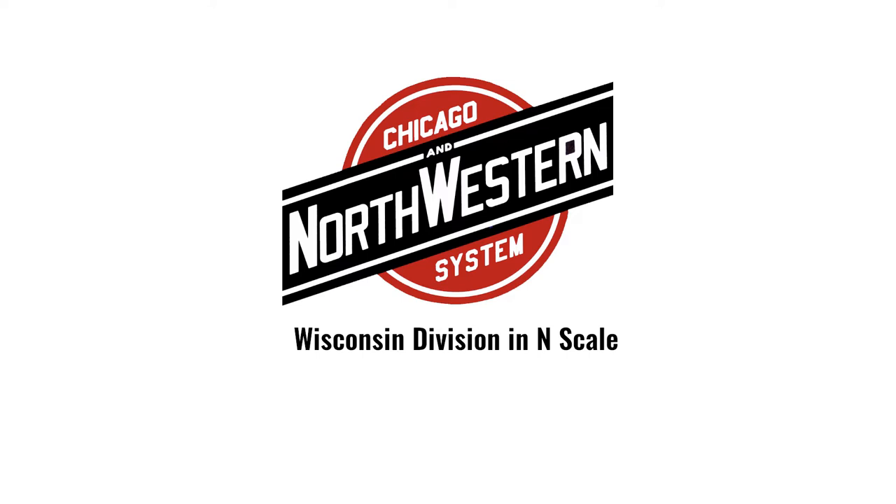Hi everybody, Tim here. I want to welcome you to the first video for the Chicago and Northwestern Wisconsin division in N-Scale. I'm really excited to get this project off the ground and get this first episode up here on the YouTube channel — not only to share with you all, but also I feel like this will be a great way to hold me accountable and make sure that I stick to my plans and my targets to get this layout done.